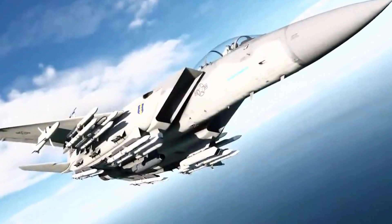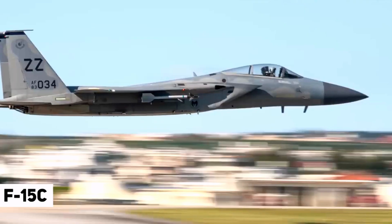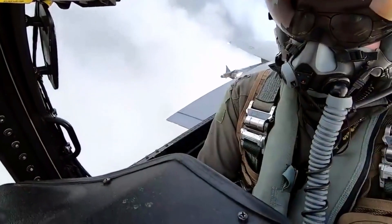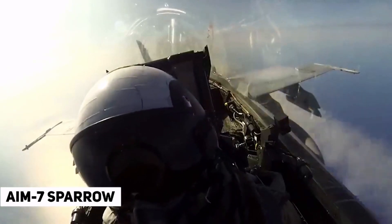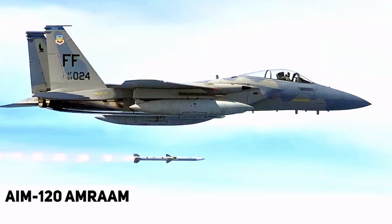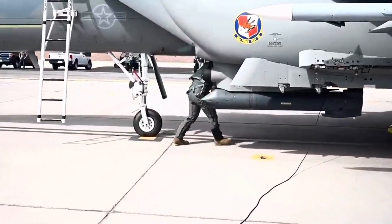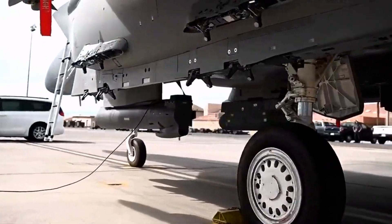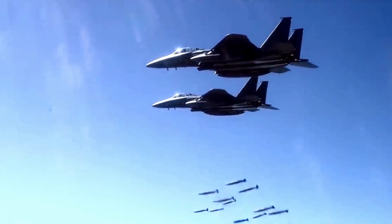The F-15EX is dimensionally identical to previous F-15s but can carry considerably more firepower. The F-15A, F-15C, and F-15E maxed out at eight air-to-air missiles — typically a combination of shorter-range AIM-9 Sidewinder infrared-guided missiles and longer-range AIM-7 Sparrow and AIM-120 AMRAAM radar-guided missiles. The secret to the F-15EX's huge payload boost are its new advanced missile and bomb ejector racks, which carry missiles and bombs and provide data links between the aircraft and the munition, allowing the F-15EX to carry 50% more air-to-air missiles, for a total of 12.